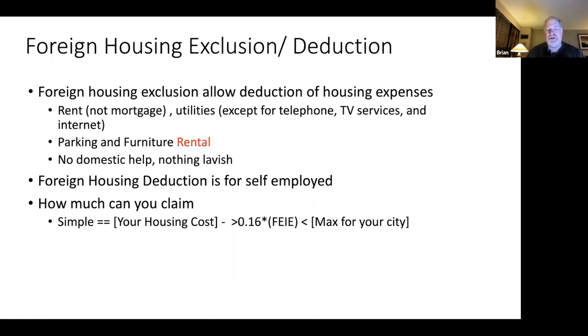The bottom of the range you can start deducting is 16% — 0.16 — of the foreign earned income exclusion. If you only spend up to 16% of the foreign earned income exclusion, that's considered normal and you don't get to deduct that. If there's anything over that, you can deduct up to the maximum for the city or country you're in. The IRS puts out a list of specific cities and countries all over the world with the maximum amount you can deduct — one value for South America, a whole different amount for London or Berlin.